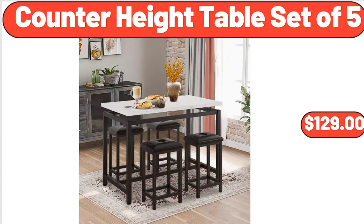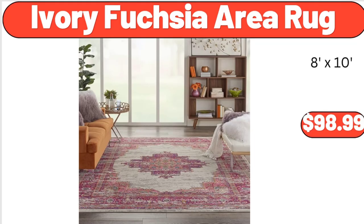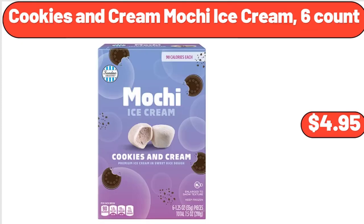Counter Height Table Set of 5, $129. Ivory Fuchsia Area Rug, $98.99. Cookies and Cream Machi Ice Cream, 6 Count, $4.95.